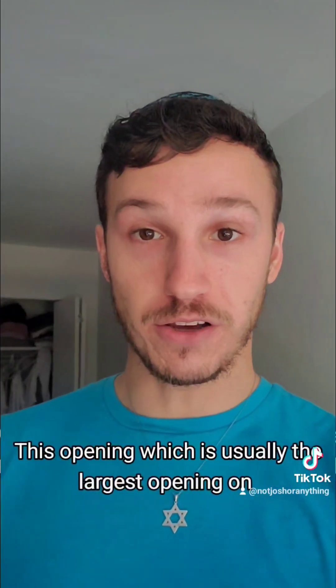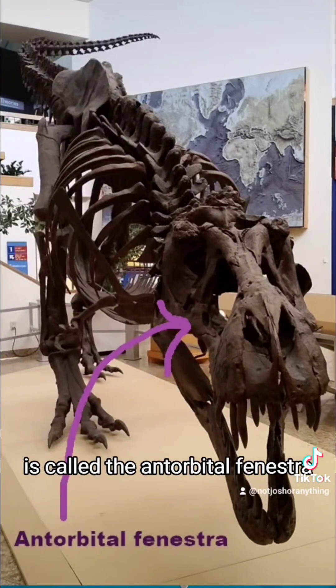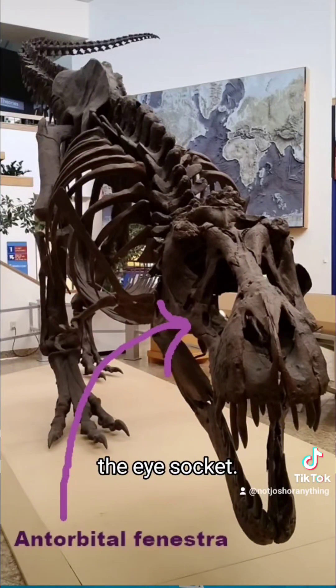This opening, which is usually the largest opening on the skulls of theropods such as Tyrannosaurus, is called the antorbital fenestra, or the window before the orbit — the eye socket.